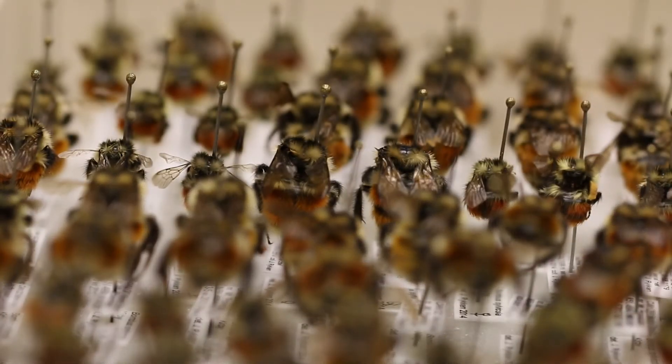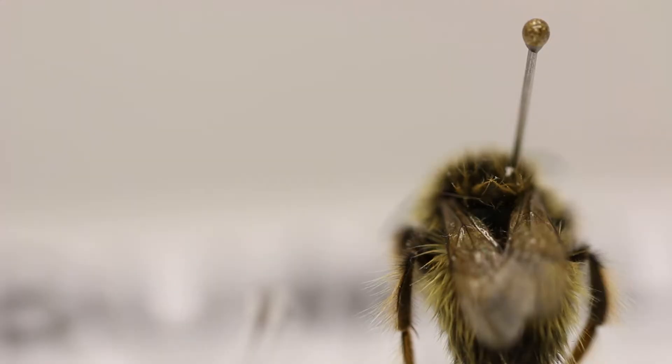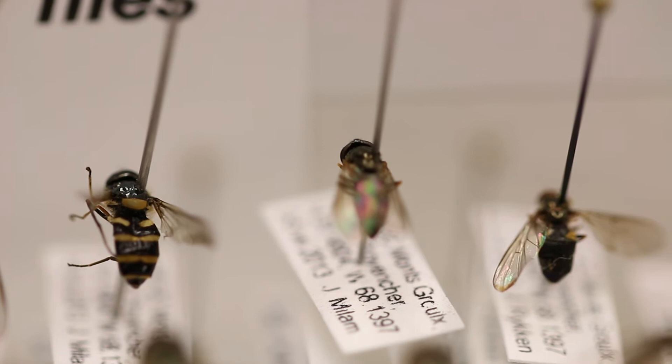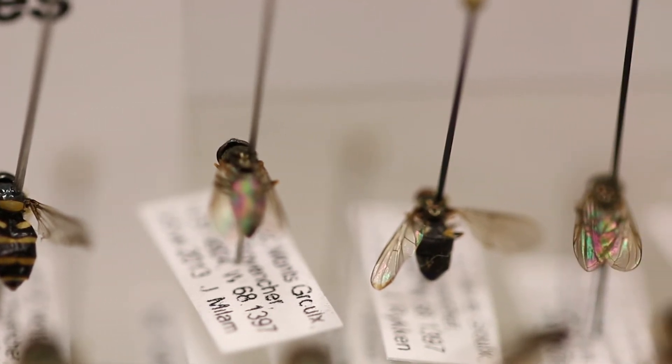I started looking at insects through the microscope. And once you've done that, bugs are just so cool looking. I was so fascinated. That kind of drew me in and changed the direction of my career path. And I've been working with insects ever since.